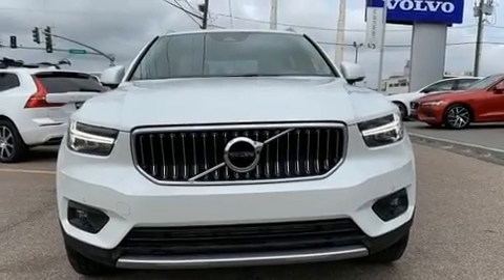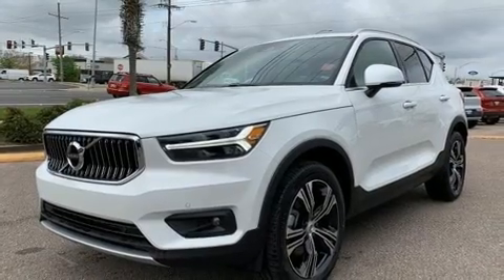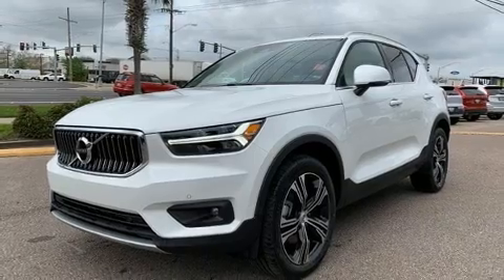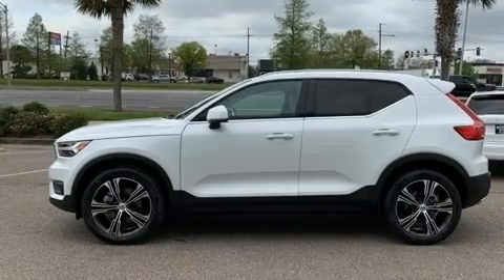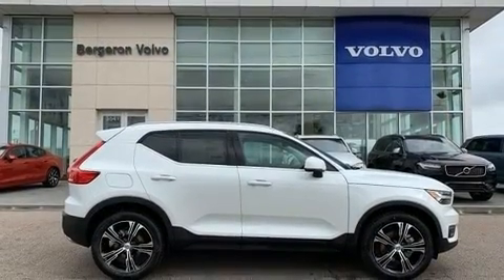Climb inside the 2020 Volvo XC40. Smooth gear shifts are achieved thanks to the 2-liter 4-cylinder engine. For added security, Dynamic Stability Control supplements the drivetrain. A turbocharger further enhances performance while also preserving fuel economy.